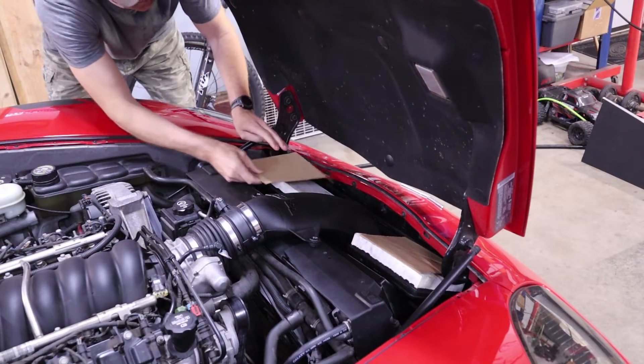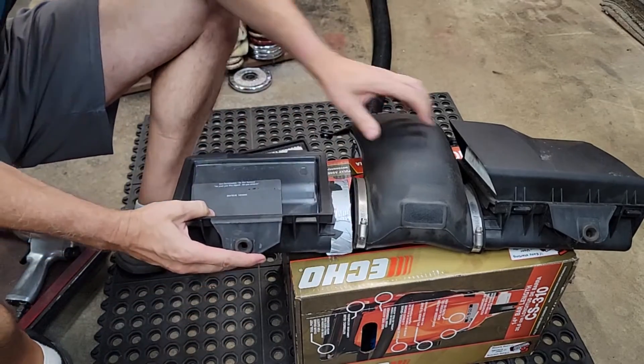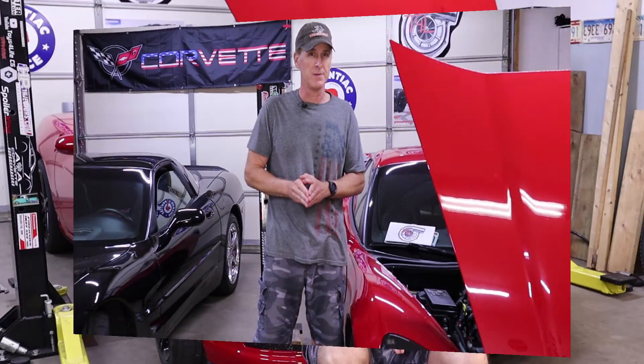Now that we understand how air was getting into and through the filters that were blocked off with cardboard, I'm going to go a big step further and completely 100% block off the passenger side filter. Why? Because we've come this far and I'm curious how this is going to affect intake manifold pressure.